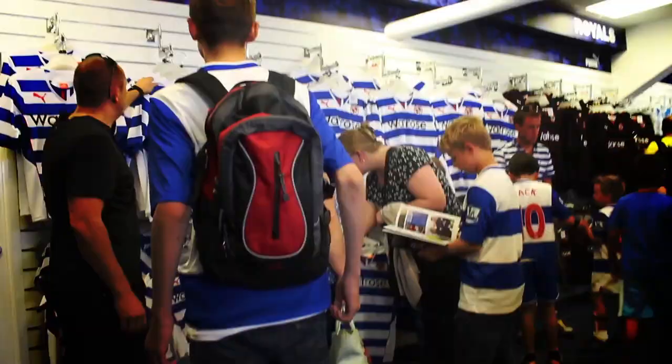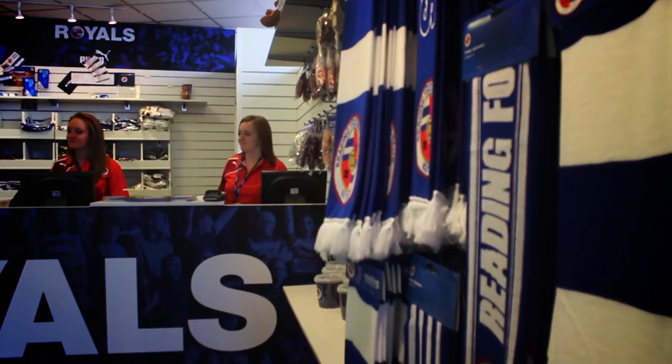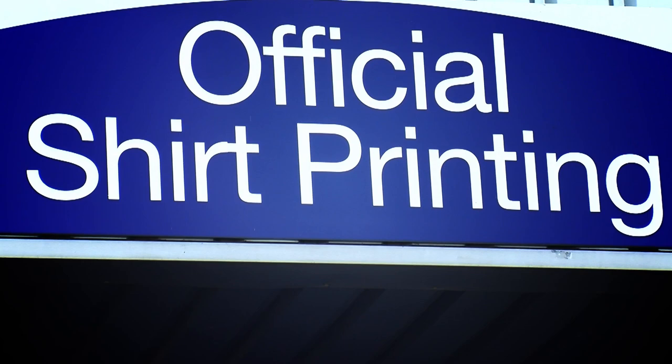Once you've got your tickets, you're free to browse the aisles in store. Pick yourself out something royal, even a new shirt, which you can have personalised at our dedicated printing kiosk further along the North Stand.